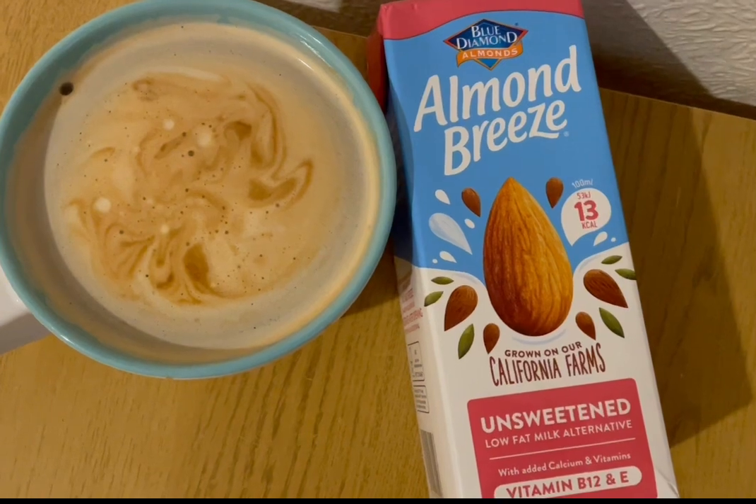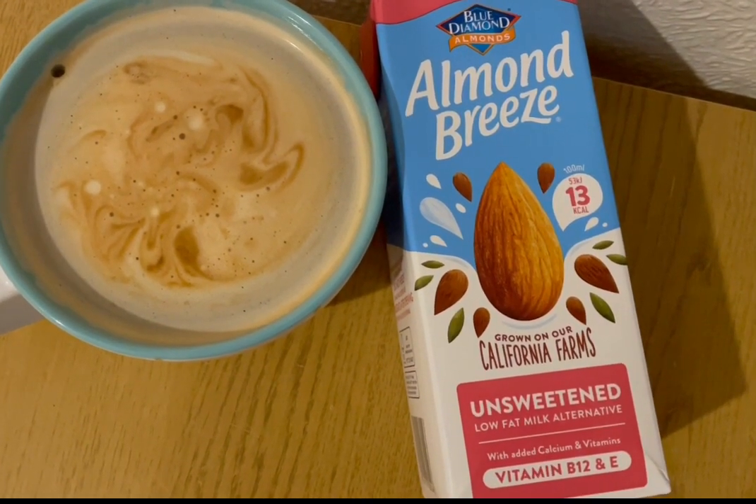I'm having a coffee and I've got 90ml of the Almond Breeze unsweetened in there, which is zero points.